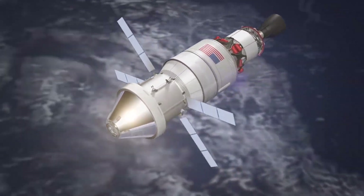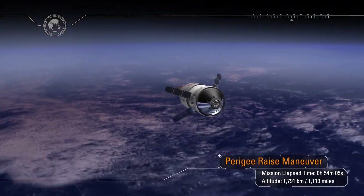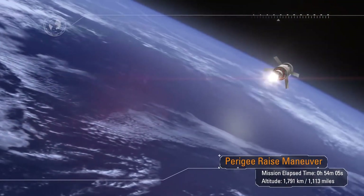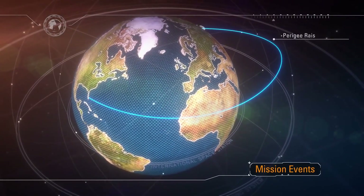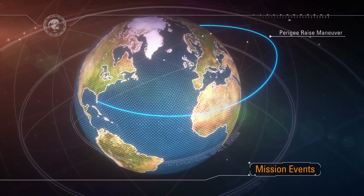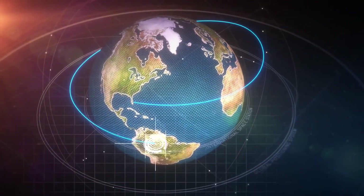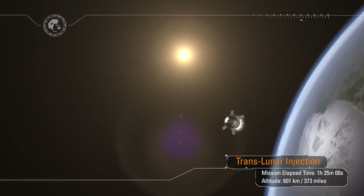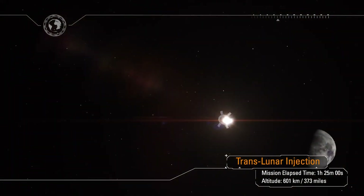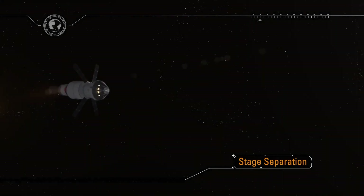To ensure the correct Earth orbit, thrust for the perigee raise maneuver is provided by the interim cryogenic propulsion stage. Once complete, final systems checks are performed on Orion, leading up to the translunar injection, or TLI, burn. TLI lasts approximately 20 minutes and increases spacecraft velocity by over 9,000 feet per second — a speed change faster than a rifle bullet travels. The burn commits Orion to a lunar trajectory just one and a half hours into the mission. Following TLI, the spacecraft adapter remains with the interim cryogenic propulsion stage and separates from Orion.